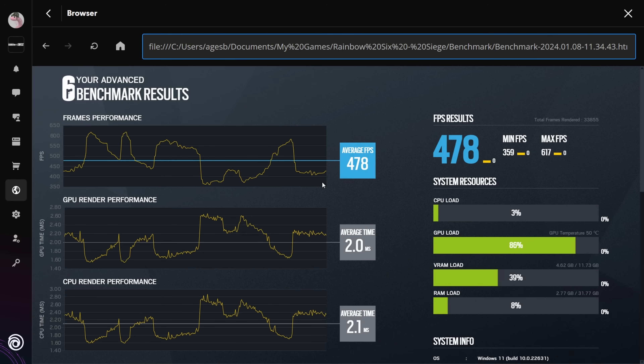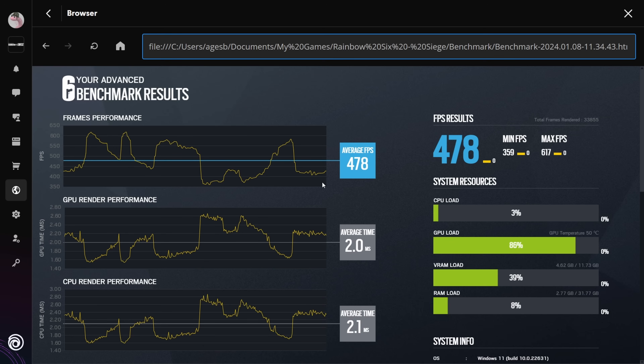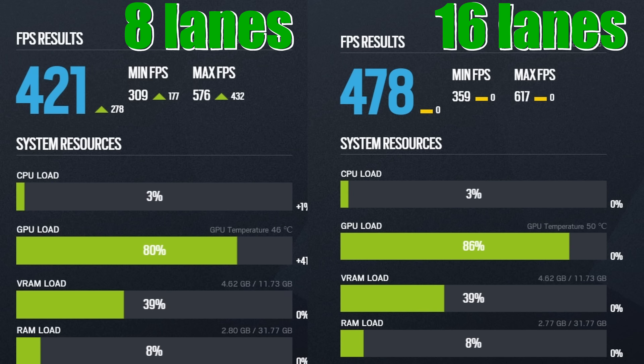With x16 lanes we're now getting 478 FPS average and a maximum of 617, so there's already been quite an increase. You can see immediately that it does make a difference — you are actually reducing your performance. It doesn't seem like a massive difference in Rainbow Six, but it is a difference nonetheless, so if you're populating multiple slots on your motherboard you might be reducing your performance. Putting the two results side by side, the GPU is under more load with 16 lanes and giving better performance across the board — even the minimum FPS is higher than with x8 lanes.